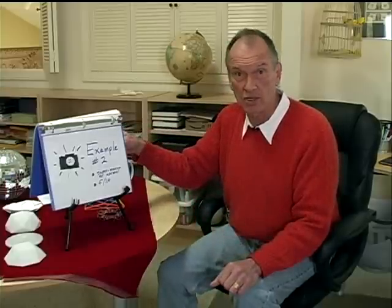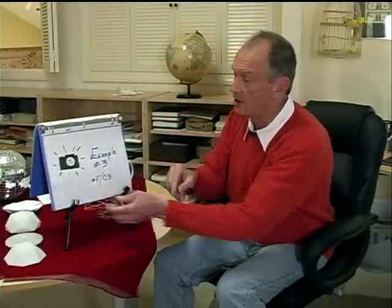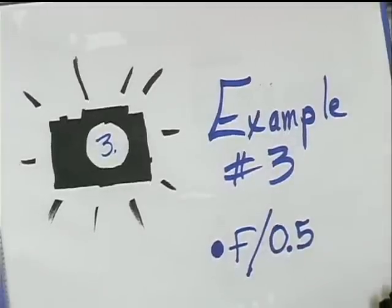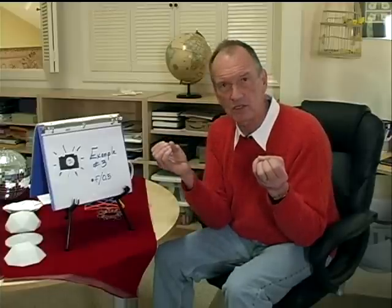Now let's look at a third example of what we can do with curved sensors. Look at that f0.5 lens. This is the camera that can take shots from moonlight to sunlight. It can probably do this with a three- or four-element lens. No more artificial lighting for motion pictures. No more flash for stills. You can still get that shot at dusk, and no red eye. This is big.